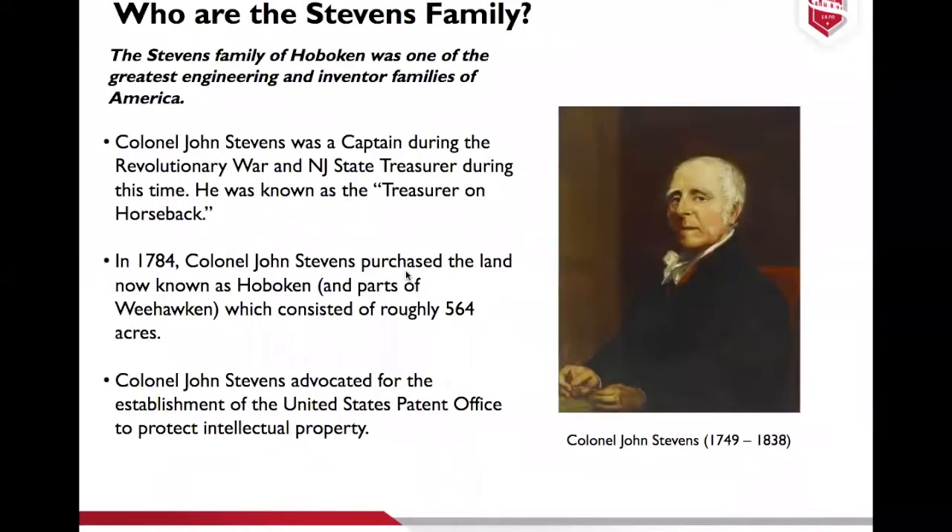You can't talk about Stevens unless you first talk about the Stevens family. Since we're not doing a deep dive, I'll give a brief overview, going as far back as Colonel John Stevens. The Stevens family of Hoboken is one of the greatest engineering and inventor families of America. Colonel John was a captain during the Revolutionary War and also New Jersey state treasurer. He was known as the 'treasure on horseback' because he carried New Jersey's money in a treasure chest on the back of his horse while on the battlefield.